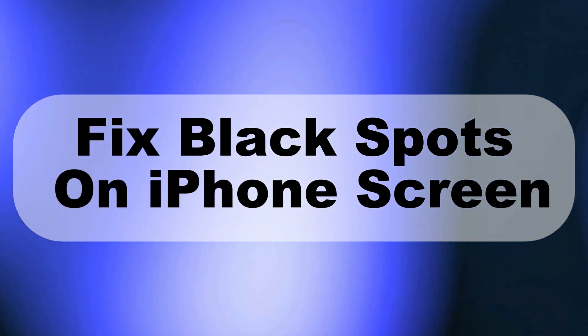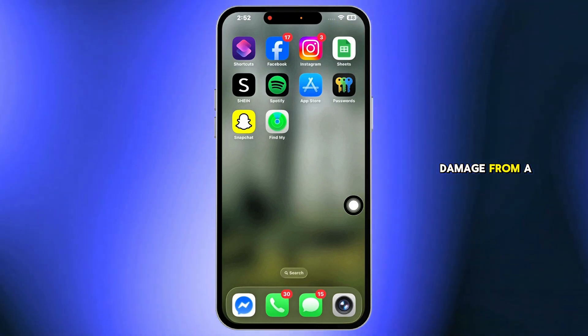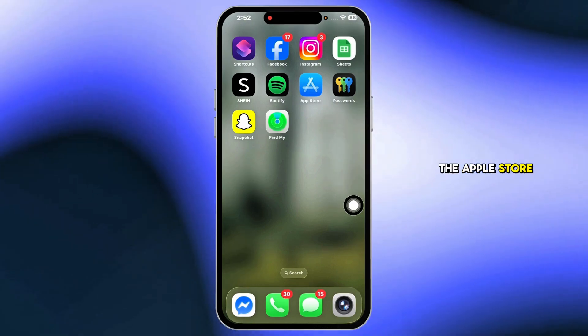Notice black spots on your iPhone screen? These usually appear due to dead pixels or screen damage from a drop. And while not always fixable at home, here are a few things to try before visiting the Apple Store.